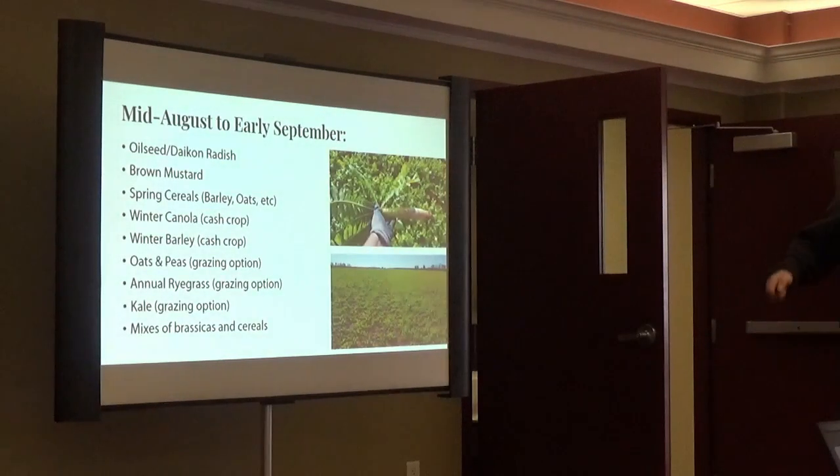In mid-August to early September, depending on what you're following — grain, forage, burn-down — you've got loads of options. What works for you? Do you want to mix a couple? You've got your radishes and mustard, your brassicas, the spring cereals. If you're looking at a cash crop, maybe winter canola or winter barley planted in early to mid-September. If you're working with someone on grazing, things like oats and peas, or kale — kale stays green past Christmas. Even a small amount of cover crop mix works; you can see where radish and oats together are fully green because the oats filled in the holes, and that's only an extra 20 to 30 pounds per acre of oats.